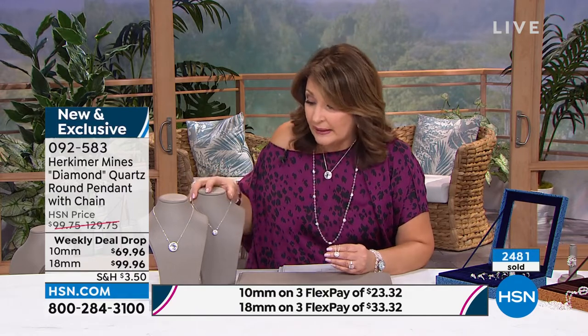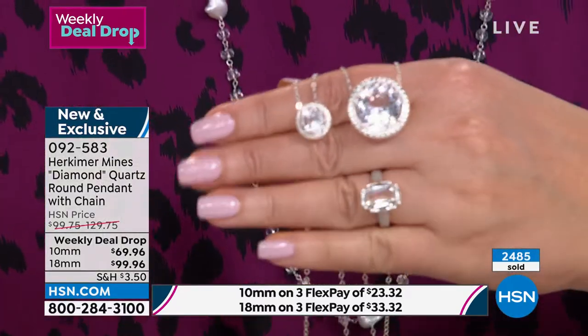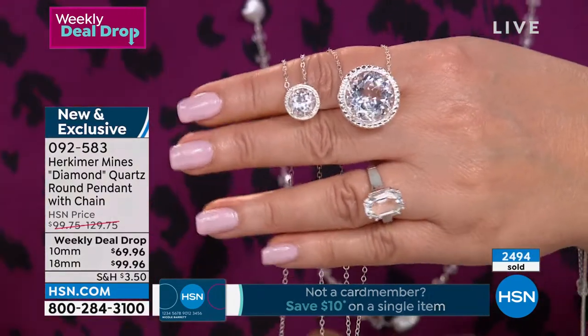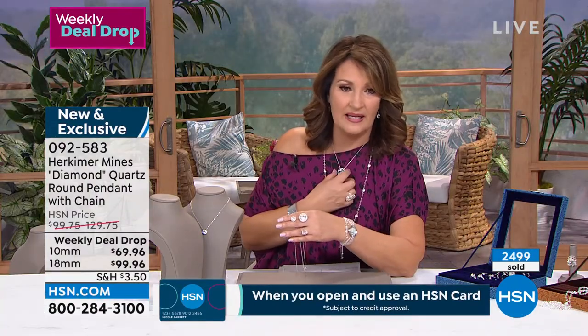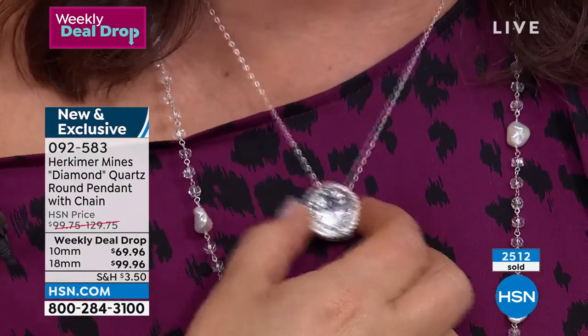That's it. I hope you can get yours at 092-583. I clearly love it. I think it's so special, so gorgeous. This is not something you would normally find. If we were not friends with the owner of the mine, there is no way this would happen. So ladies, it's all yours. I've been wearing the smaller one more — almost every single day. But that big one, I had to have it. Who owns a 19 carat brilliant cut Herkimer diamond quartz of that caliber?